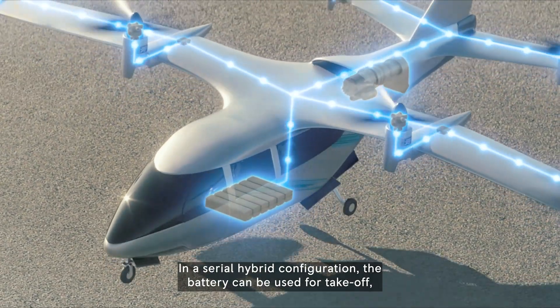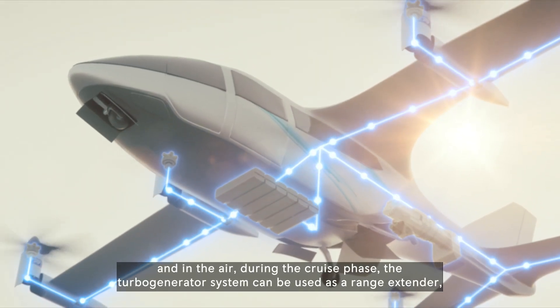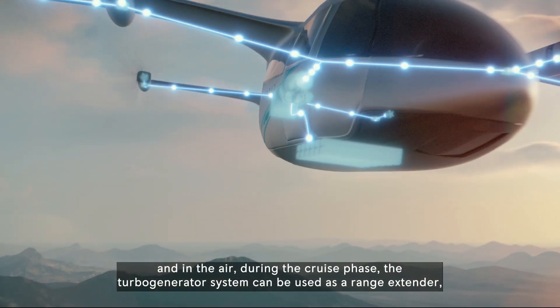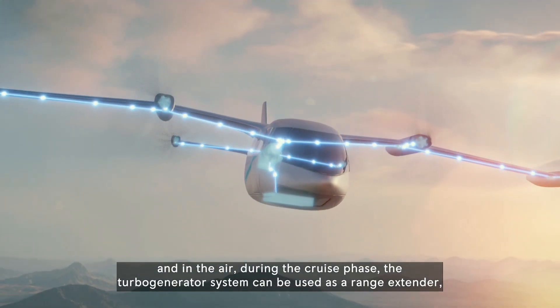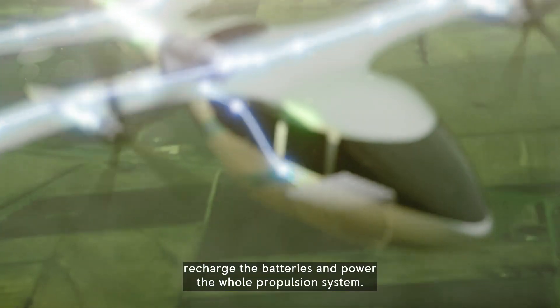In a serial hybrid configuration, the battery can be used for takeoff, and in the air during the cruise phase, the turbo generator system can be used as a range extender to recharge the batteries and power the whole propulsion system.